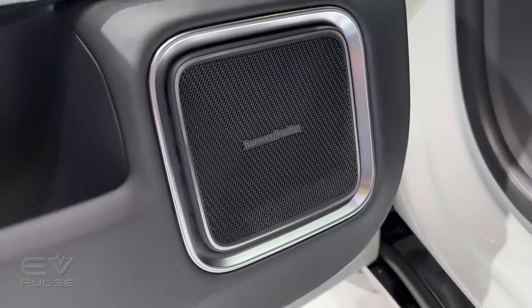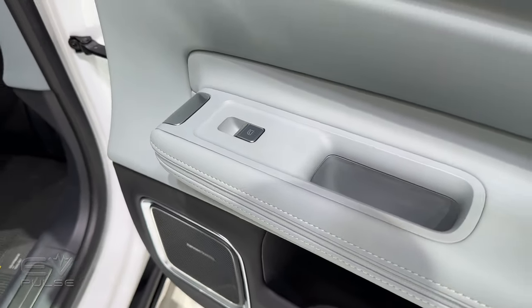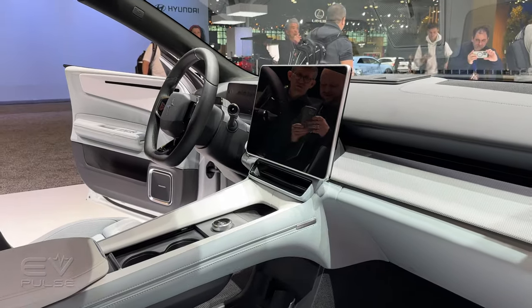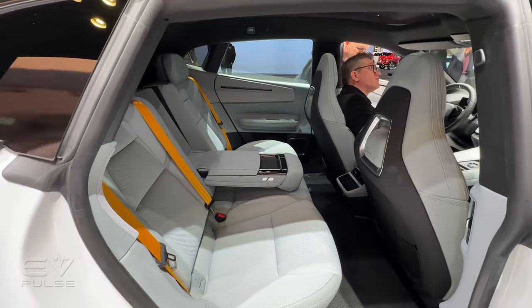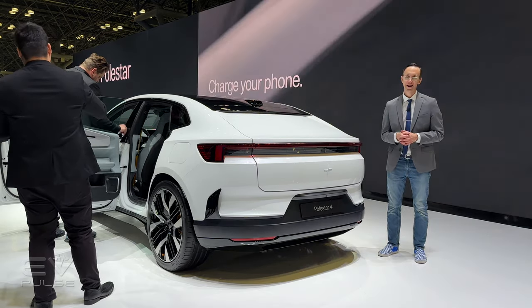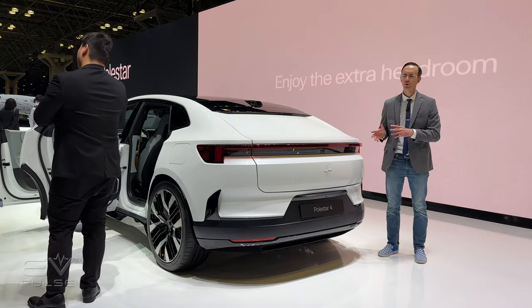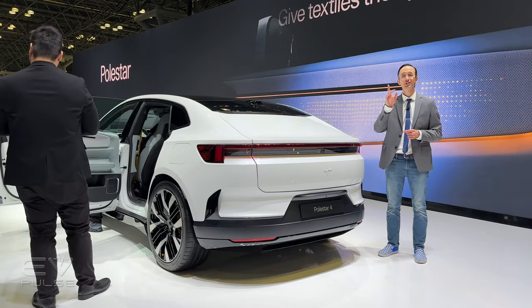A 12-speaker Harman Kardon audio system is included with the Plus Pack, or you can upgrade to a 16-speaker sound system with the Nappa leather package. You also get an 8-way power driver's seat, or a 12-way chair with the Plus Pack, along with heated rear seats. The 2025 Polestar 4 looks fantastic, offers compelling technology, and should be a lot of fun to drive. Pricing kicks off at about $56,000 for the base version, or around $64,000 for the dual-motor version. You should be able to order one starting next month.